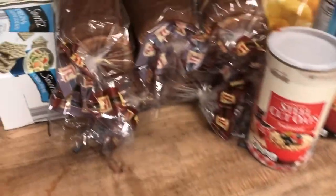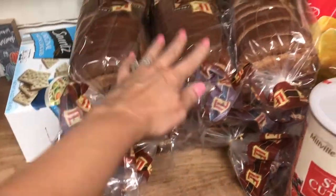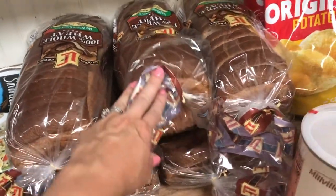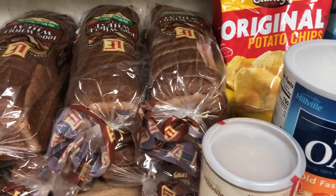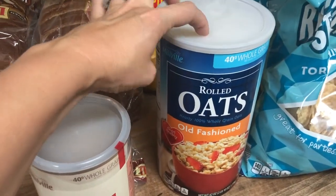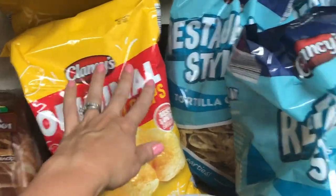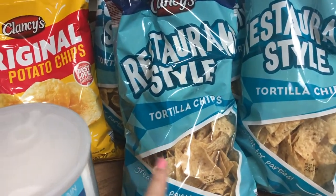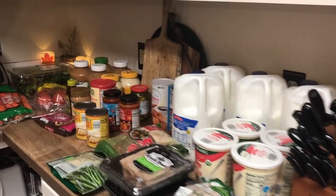I got some saltines that we'll eat with our chili and chicken noodle soup. I got six loaves of bread — two for the grilled cheese and four for sandwiches and toast. I was running low on steel-cut oats and rolled oats for the granola, so I picked those up. I also got two bags of potato chips for sandwiches and four bags of tortilla chips for nachos and to go with our black bean soup.